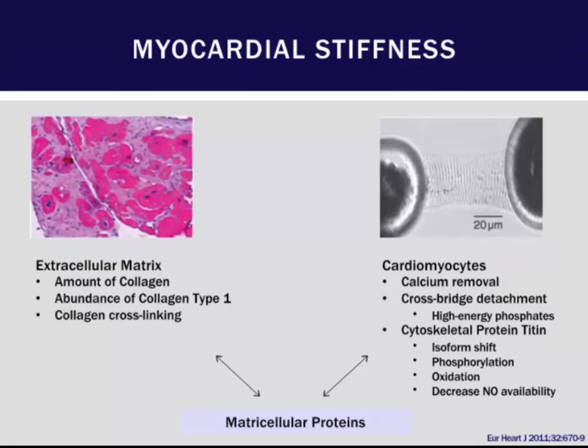At the myocardial level, you can see extracellular matrix abnormalities including increasing amounts of collagen type 1 and disordered cross-linking. At the cardiomyocyte level, you may see cross-bridge abnormalities. Titin is a key protein involved in relaxation, and mutations in titin can lead to familial restrictive cardiomyopathy but may also be involved in disordered relaxation. Along with that, there is decreased nitric oxide availability that causes further derangements.